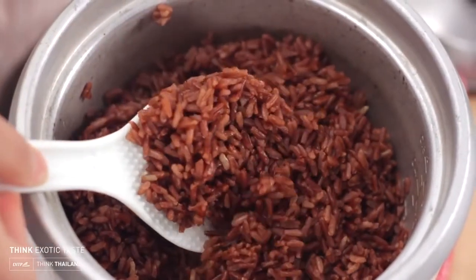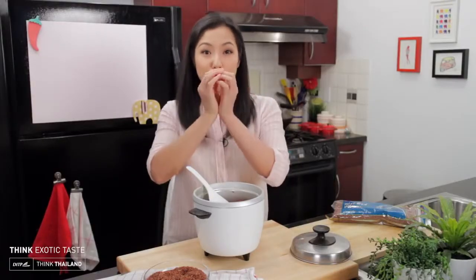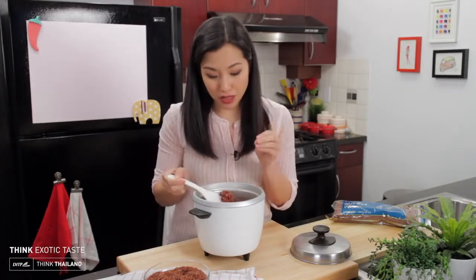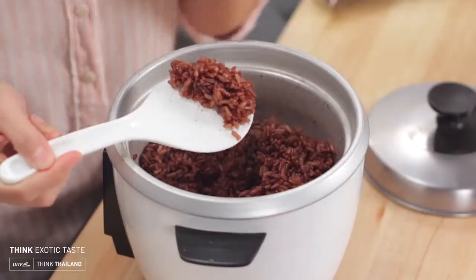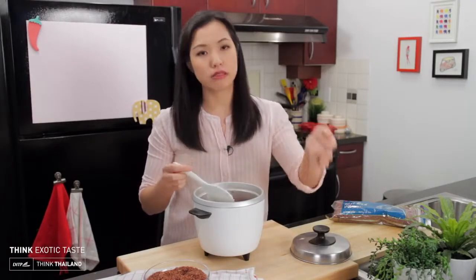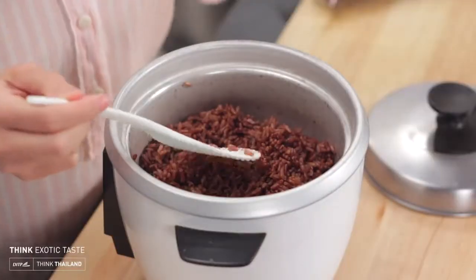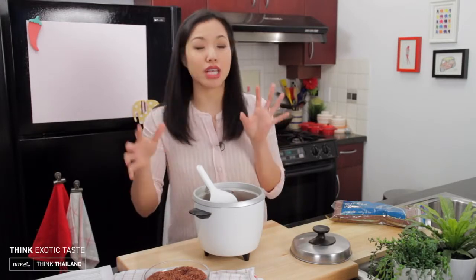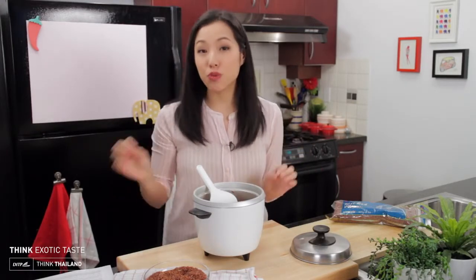What you want to look for is that the little red bran jackets have burst open. If you look closely, each grain will have swollen and the red part will be open — that's how you know it's nice and soft. Give it a taste; it should be soft and tender. If it's not, don't panic — just add a little more water and keep cooking. You can also do half red, half white rice if you're just getting started.